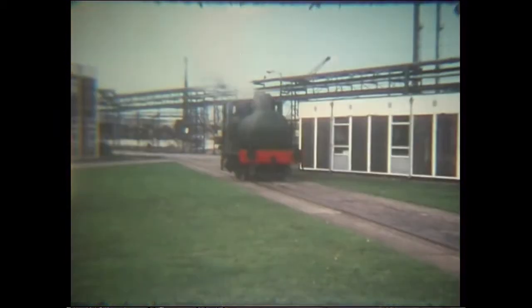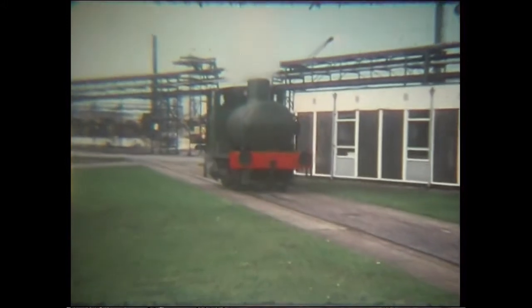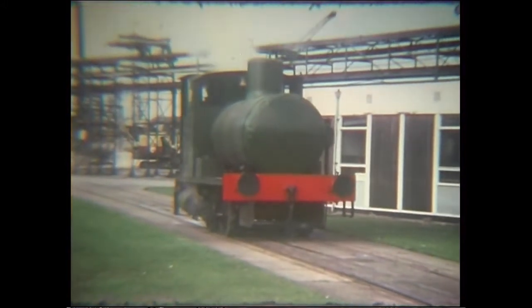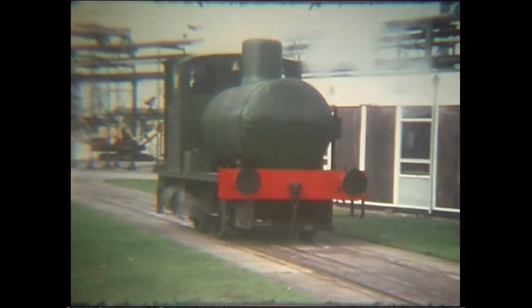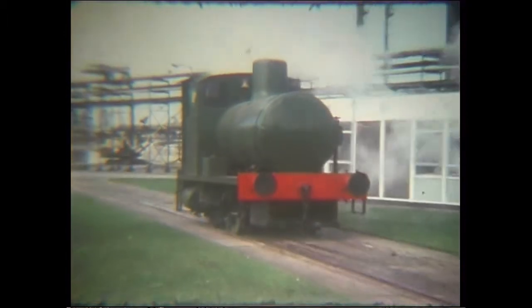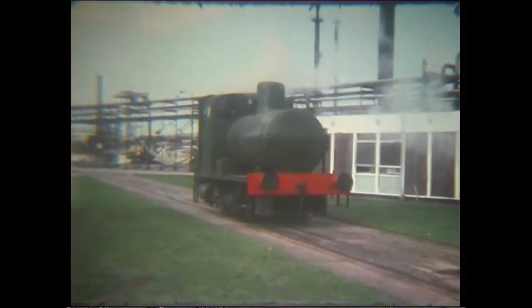2238 arrived here new. The fireless locos work in much the same way as other steam locos, but instead of having a boiler, a large well-insulated reservoir is mounted on the mainframes.